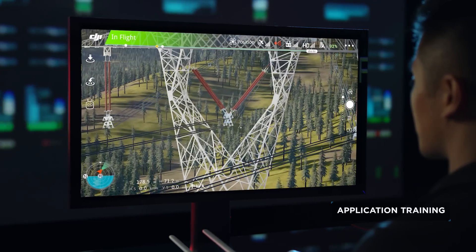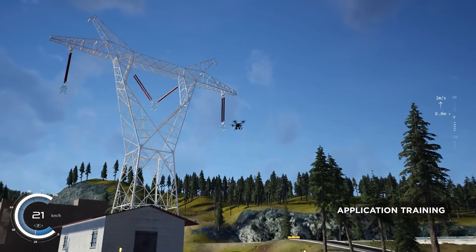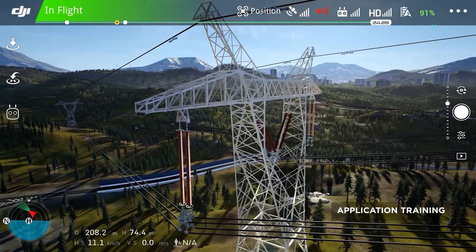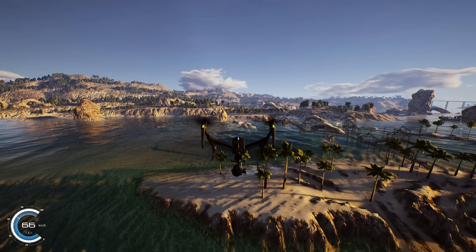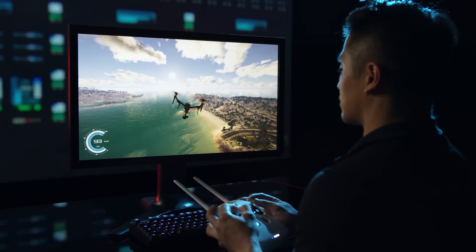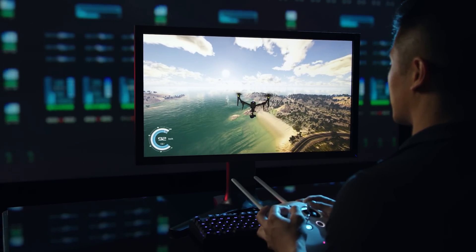For users with particular workflow training needs, Application Training is the go-to module for honing the skills for industry-specific workflows, such as power line inspections. Flight Simulator accurately models the way each drone performs in a real-life scenario, allowing users to practice without worrying about the risks and consequences of mishandling.